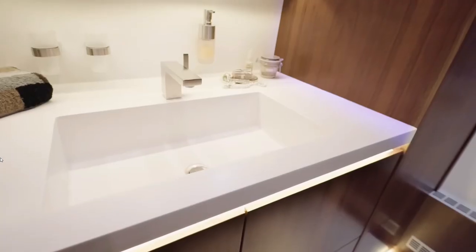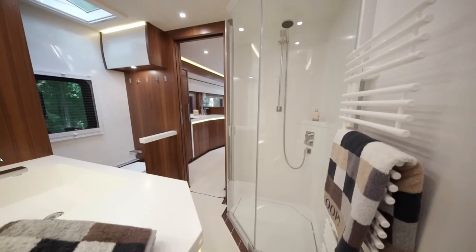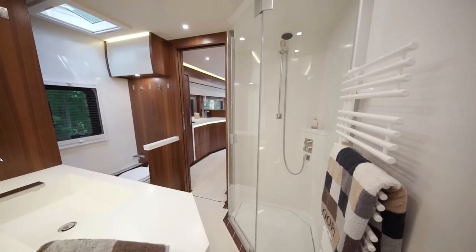The motorhome also boasts an LED TV with satellite, real wood veneers, leather upholstery, and lots more.